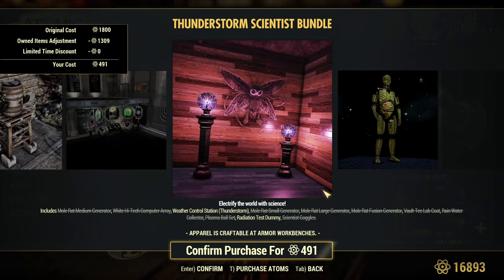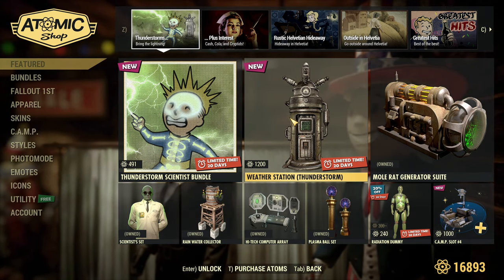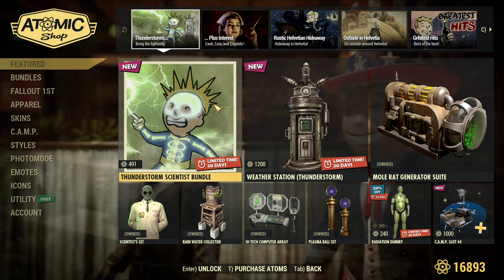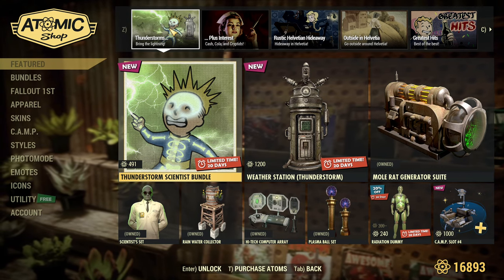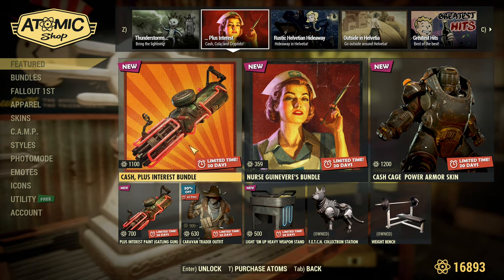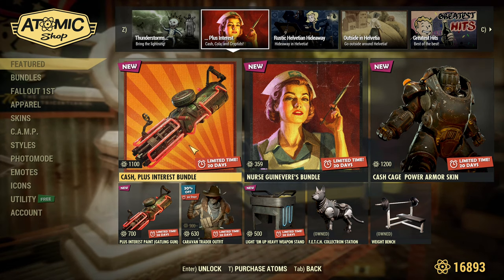Surprisingly, if you are like me and you own most of those items, the weather station alone is 1200 atoms, but the full scientist bundle — which contains the station — because I already own the other items, it's under 500 atoms. So I will be able to buy the bundle to get the weather station much cheaper. I'm very excited about that.